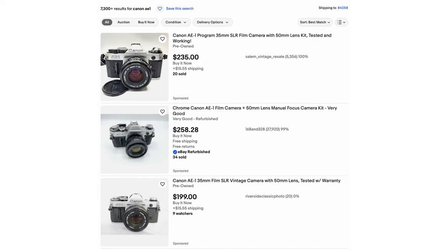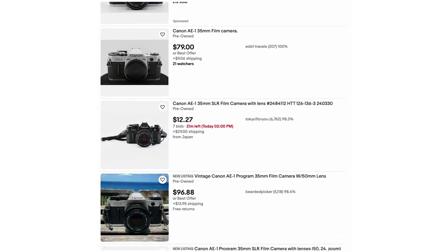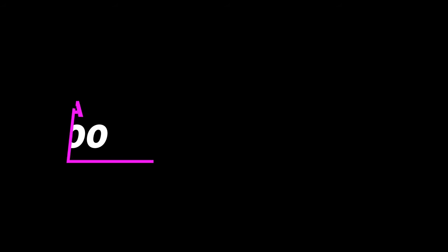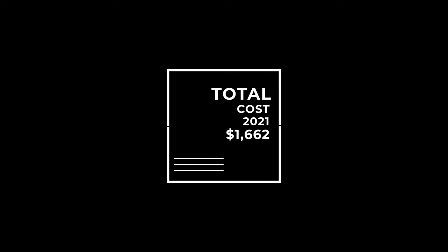I was lucky that first year because I didn't have the expense of buying a new film camera — I was able to shoot with my dad's old Canon AE-1. But if you have to buy your own camera, you can get one of these Canons for anywhere from $100 to $300 on eBay. Assuming a middle-of-the-road $200, this brings our total necessary cost for shooting film to $1,662, including film, development, and camera purchase.